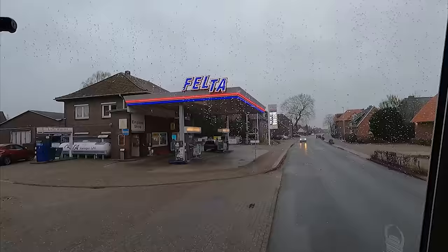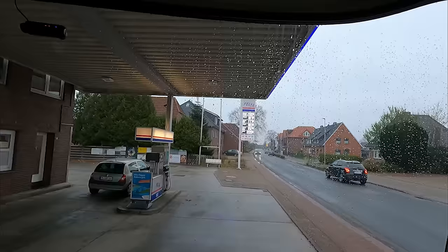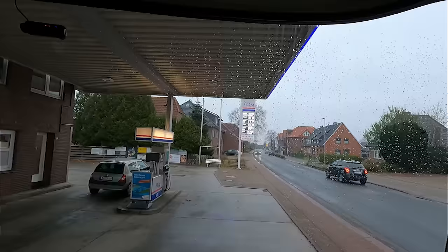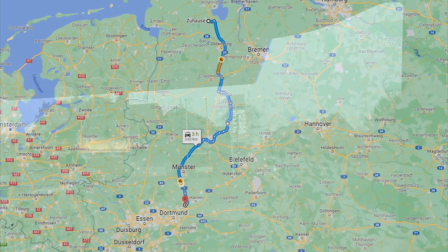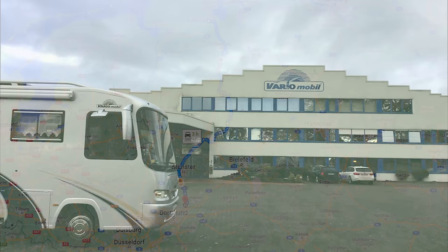Bevor wir auf die Autobahn gehen, fahren wir noch zur Tankstelle. Wir haben hier einen Gastank, den wir ganz voll machen. Dann haben wir noch eine spanische Gasflasche, die voll ist – die nutzen wir aber erst in Spanien. Dann geht es auf die A1 und weiter auf die B51 Richtung Osnabrück bzw. Vario Mobil. Dort verbringen wir den Dienstag und bleiben die Nacht auf dem Stellplatz der Firma Vario Mobil, um am nächsten Tag weiterzufahren.